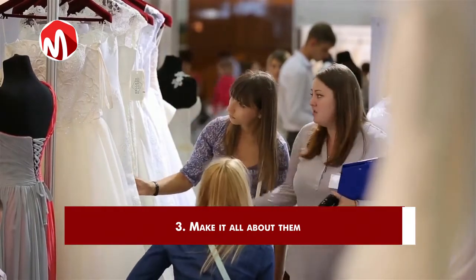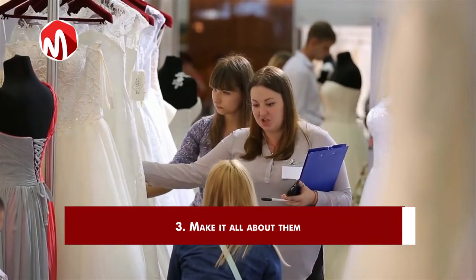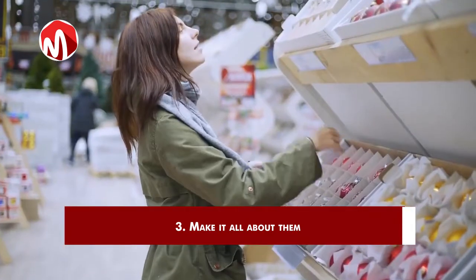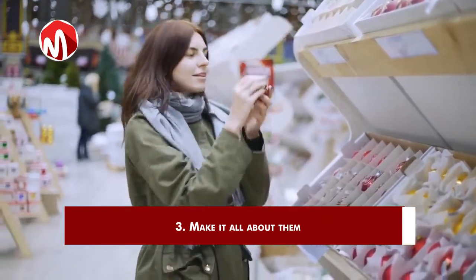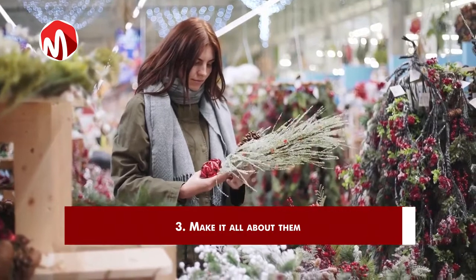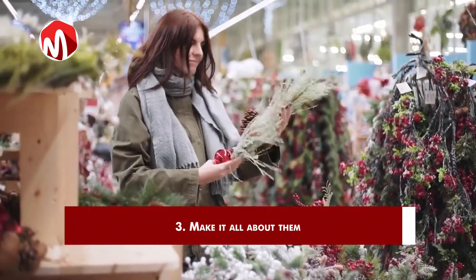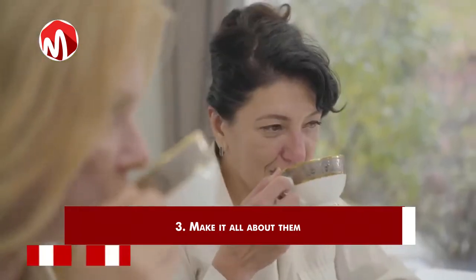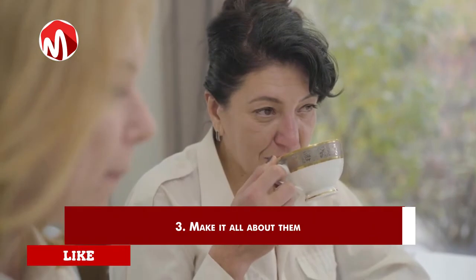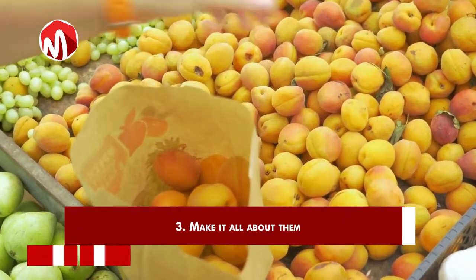Make it all about them. How do you make it all about them? Simple — appeal to their emotions. According to Dan Luke, author of Sell Me This Pen: How to Sell Anything to Anyone Anytime, people buy things because of emotions and they justify with logic. When you understand this, you will stop trying to push your products, your services, and all the features and benefits of your products down people's throats.